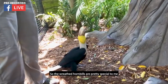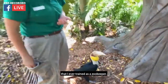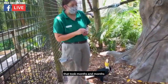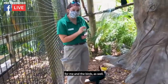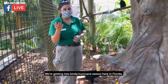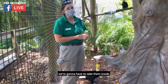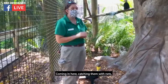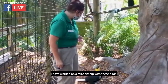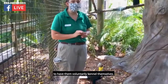The reed hornbills are pretty special to me as they were the first animal that I ever trained as a zookeeper. I was able to build a relationship with them that took patience for both me and the birds. We're currently working on a kennel behavior — we're getting into hurricane season here in Florida, and if a hurricane were to come this way, we'd have to take them inside into a safe building. Catching them with nets can be very stressful for keepers as well as the birds.